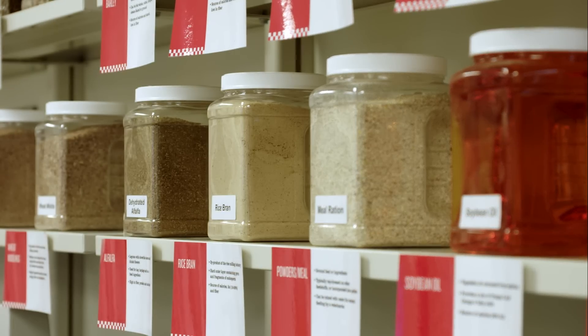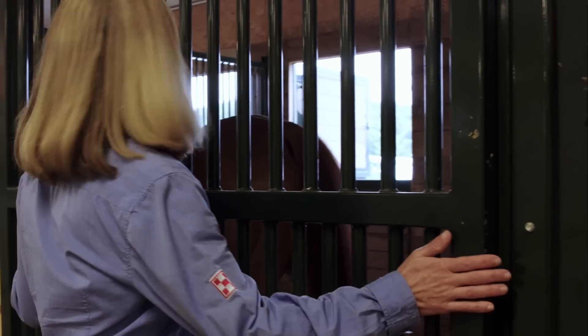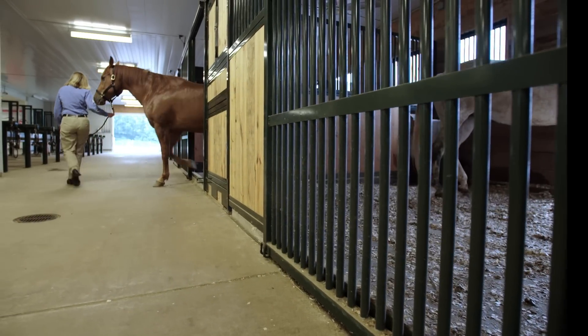So here are some simple tips for getting your horse ready for the next horse show. First, feed a good quality, nutritionally balanced performance feed.